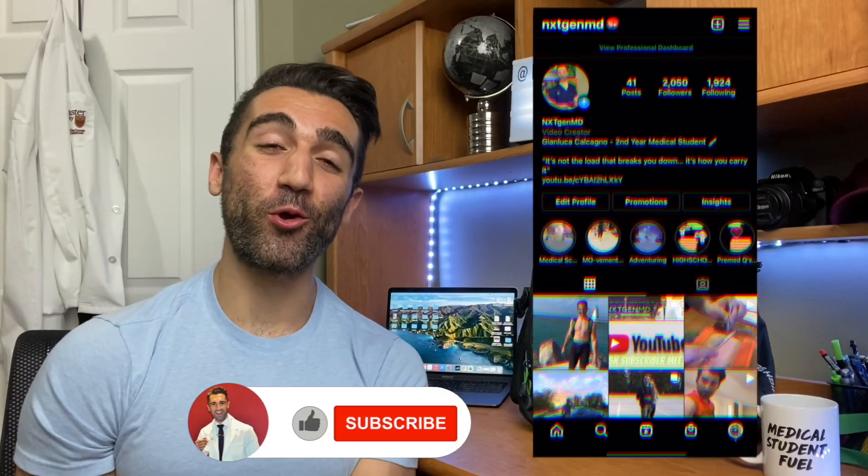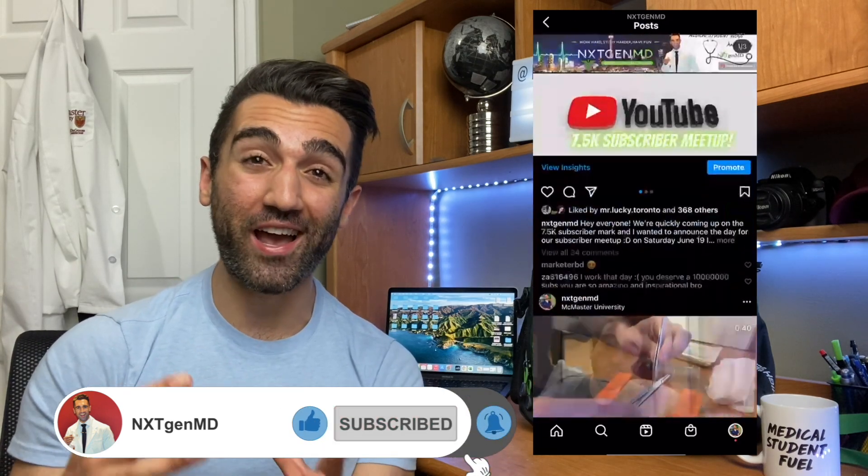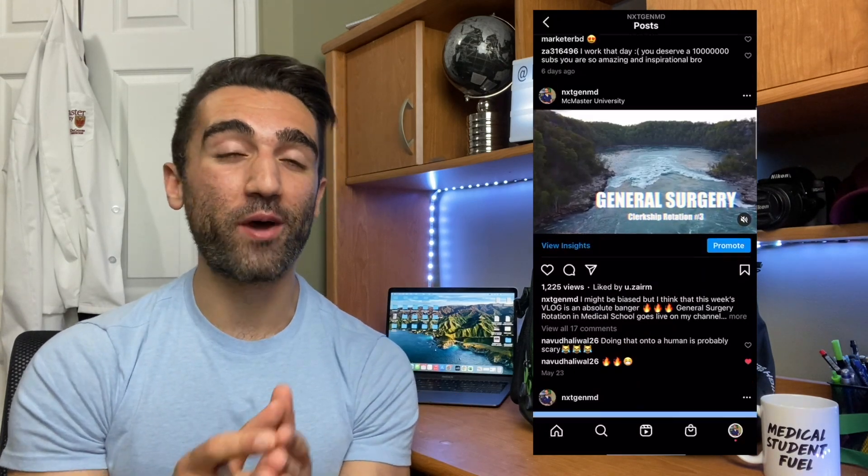How's it going everyone, welcome back to the channel. My name is Jinluca and I am a medical student that will very shortly be starting my final year of medical school. What we're going to be going over today is an advanced level study technique — something I only learned in about the last year — that you're going to be able to take and apply no matter where you're at in your current career, whether that's high school, college, university, or wherever.